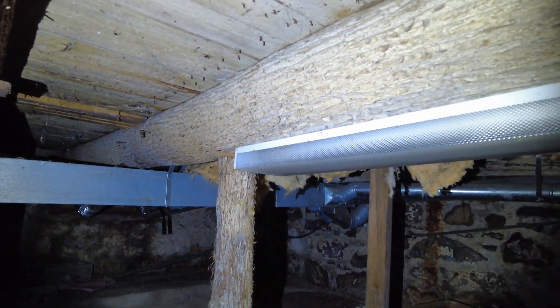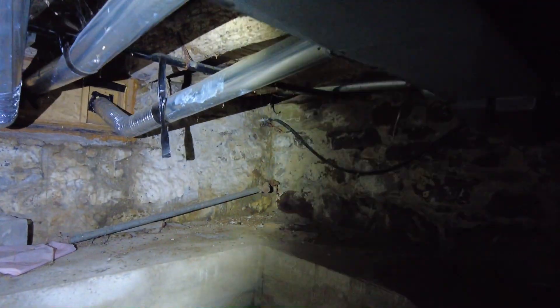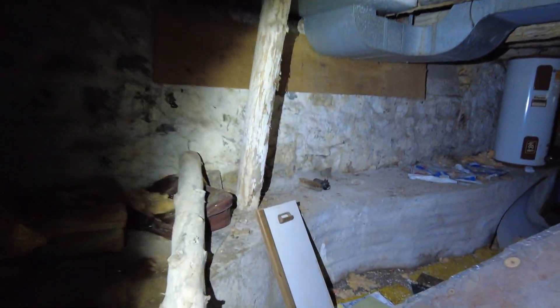Oh my gosh look at these beams! This tells you right now this house is well over a hundred years old because this is incredible - these are like friggin timbers, straight up. That's very cool, you do not see this anymore at all. Wow, that's really neat.